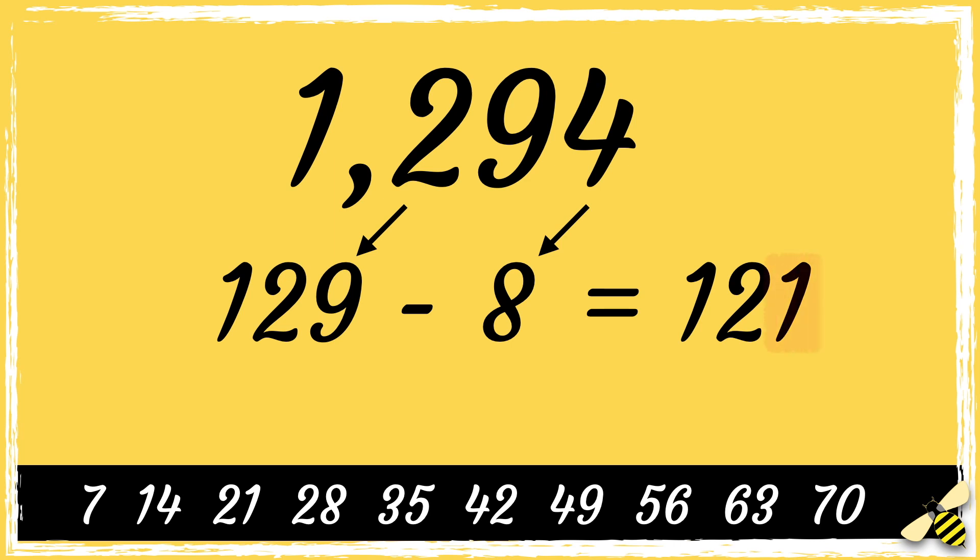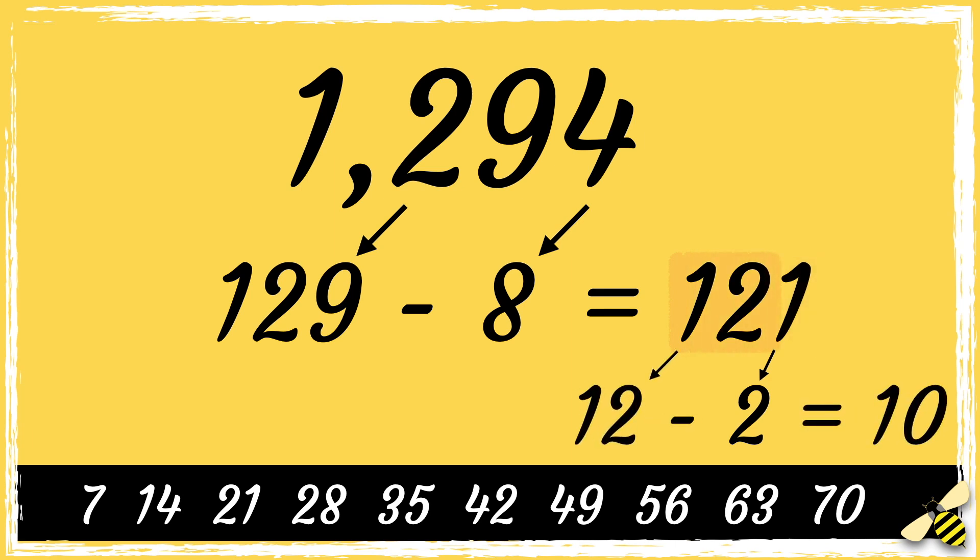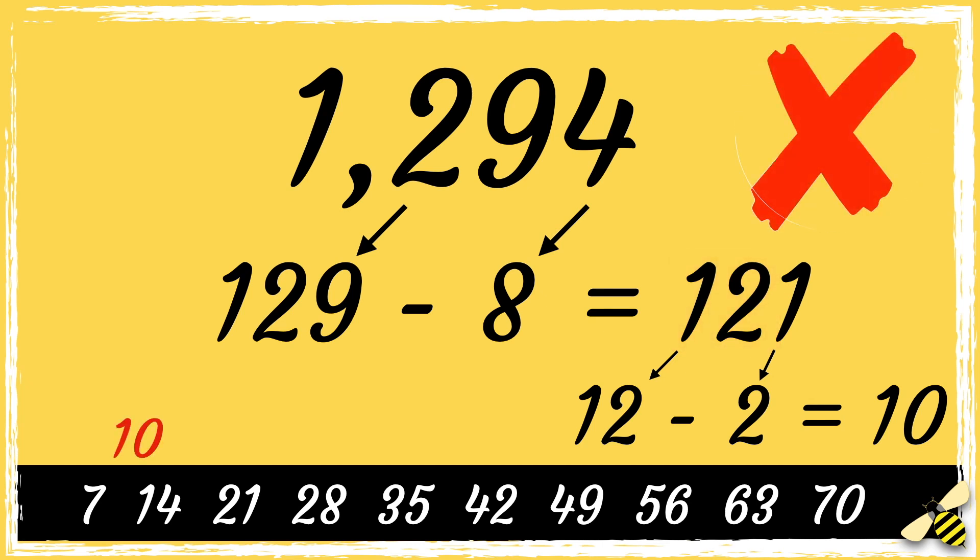So we double the last digit — double 1 is 2 — then we subtract 2 from the remaining digits, so 12 take away 2 equals 10. 10 is not a multiple of 7, so 1294 is not divisible by 7.